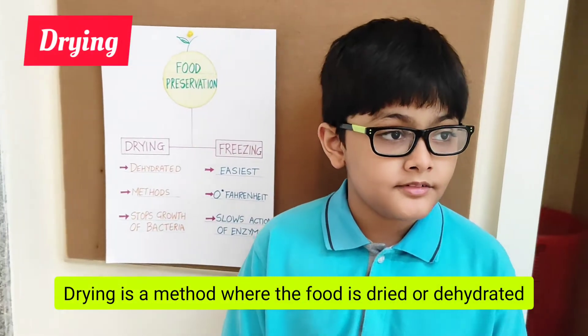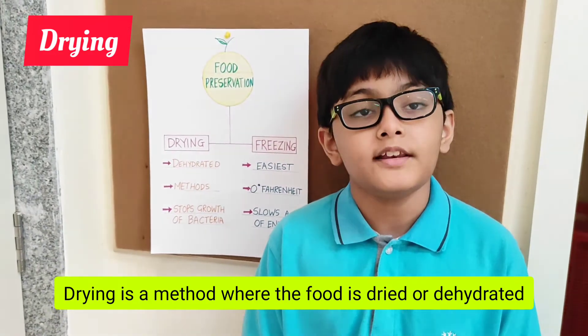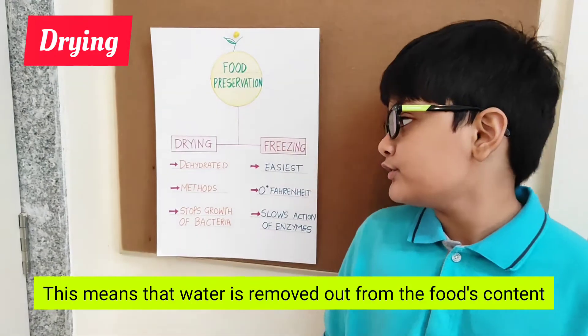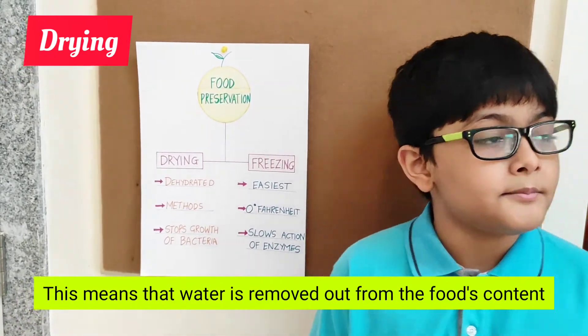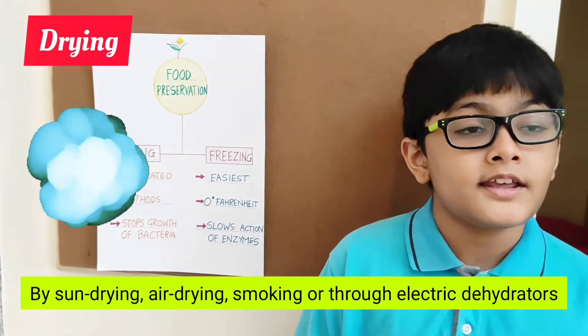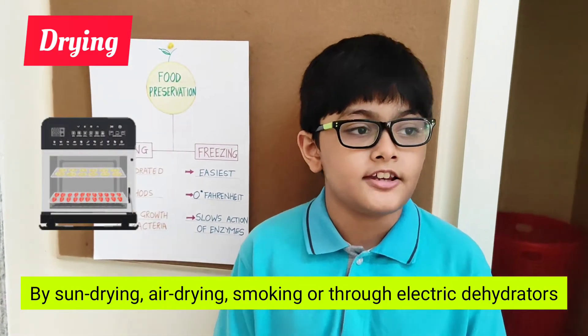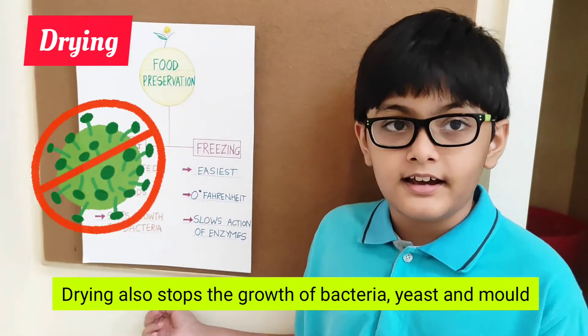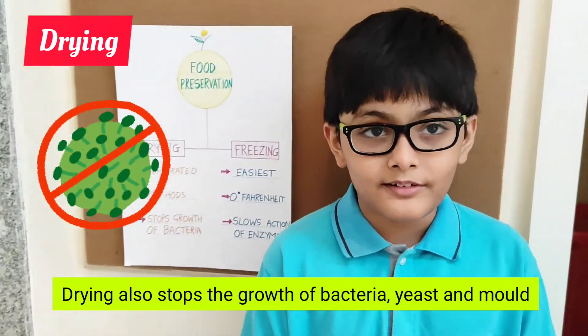Drying is a method where the food is dried or dehydrated. This means water is removed from the food's content by sun drying, air drying, smoking, or through electric dehydrators. Drying also stops the growth of bacteria, yeasts, and mould.